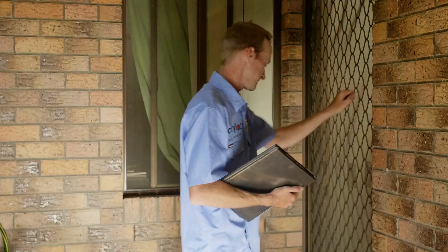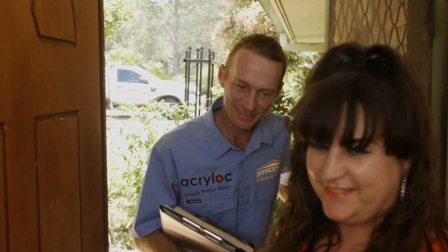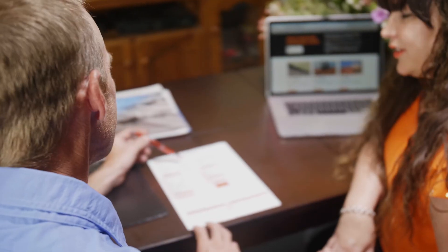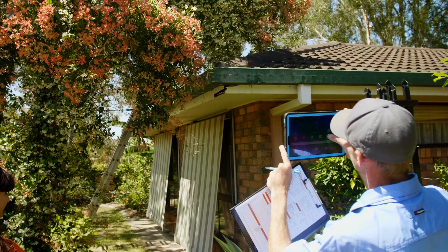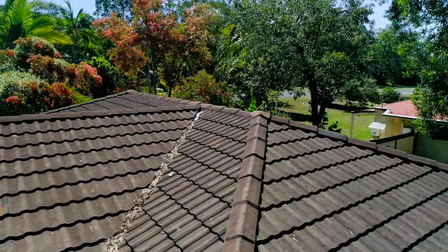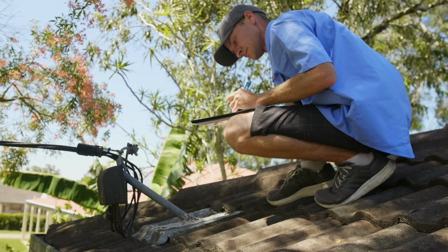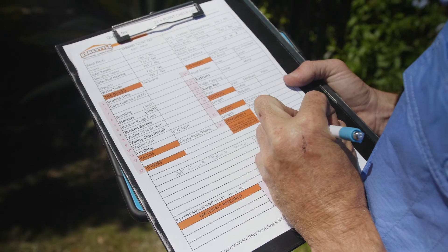We can then organise an experienced consultant to come out and visit you in the comfort of your own home and go through all the information with you. This is in addition to a 21-point roof inspection, which includes photographs, allowing us to identify the roof style, type, pitch and gutter condition, which enables us to diagnose any areas of concern, both immediate and long term.